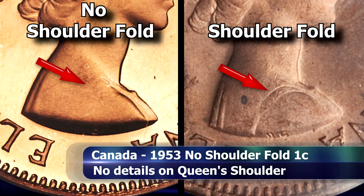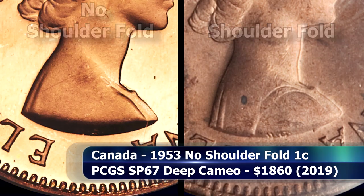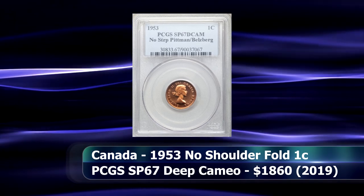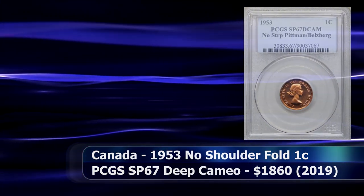This detail would then be strengthened in later coins. PCGS graded this pristine example as SP67 Deep Cameo, and it sold for $1,860.